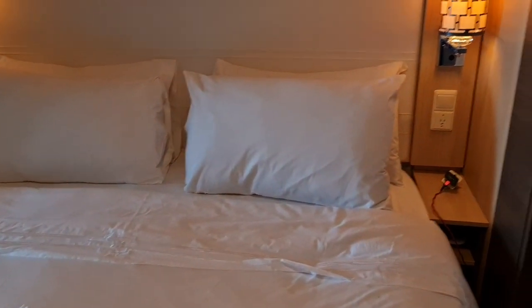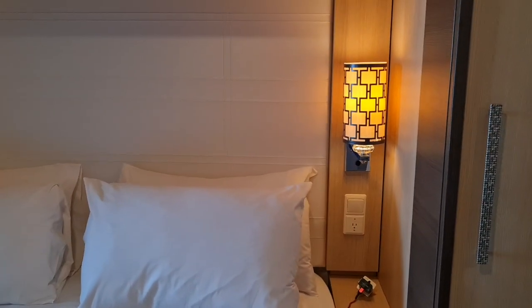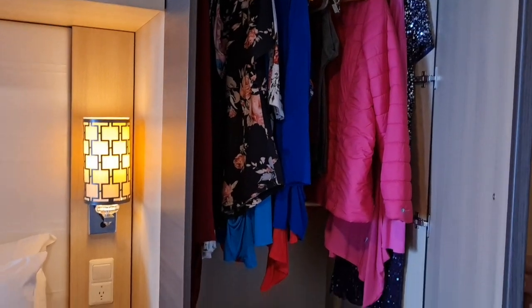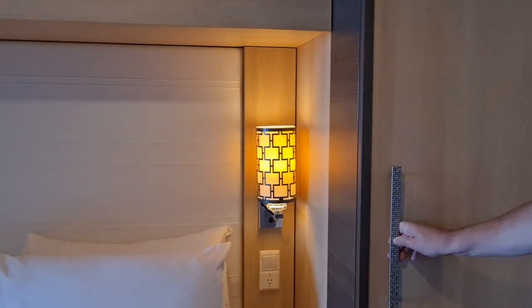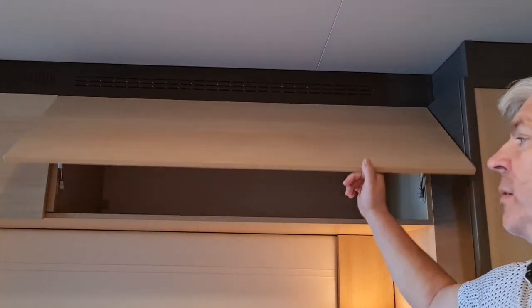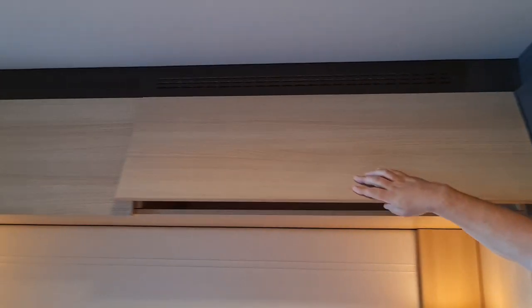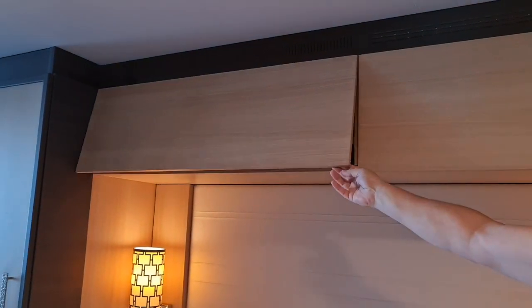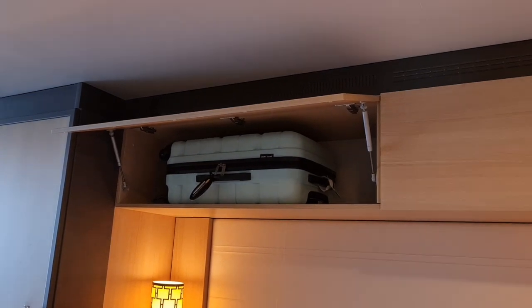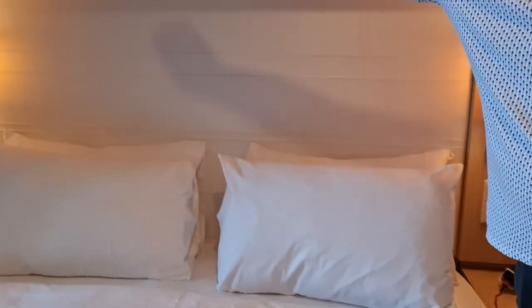Let's talk about the storage in this cabin, because I don't think we've been in a cabin with as much. It's impressive — we've got a full wardrobe that's mine, and there are two huge compartments where we've managed to fit the little suitcase to show how big they are. Our bigger case has gone under the bed. The bed has been very, very comfortable.